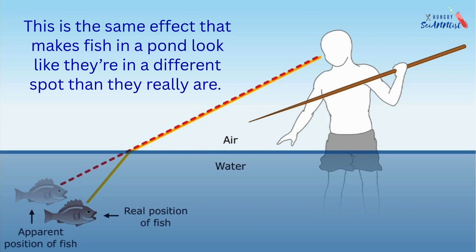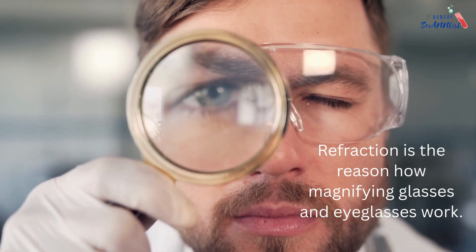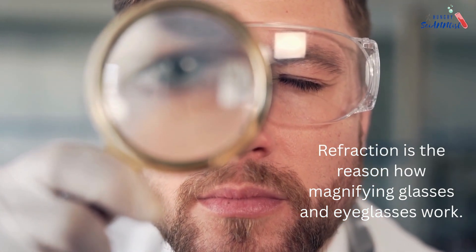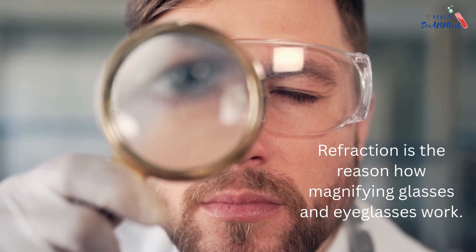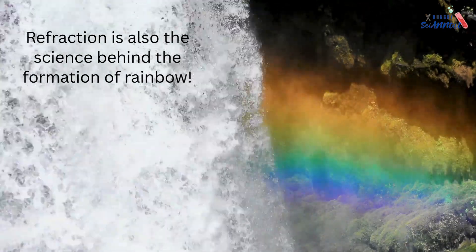This is the same effect that makes fish in a pond look like they are in a different spot than they really are. Refraction is also the reason how magnifying glasses and eyeglasses work. It is also the science behind the formation of rainbows.